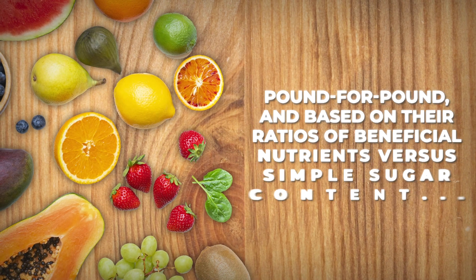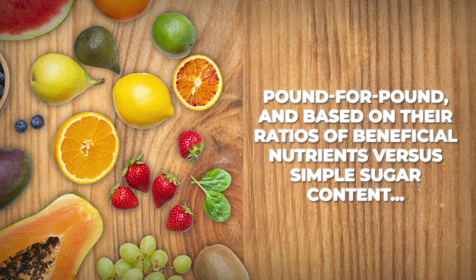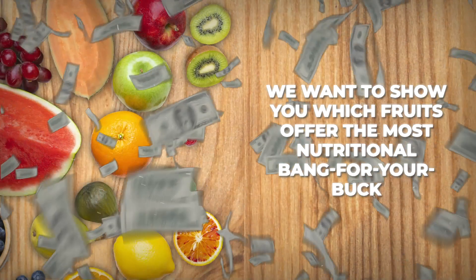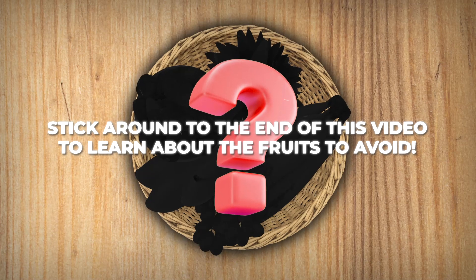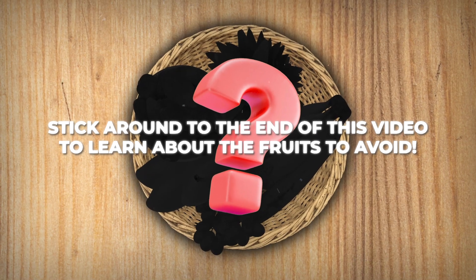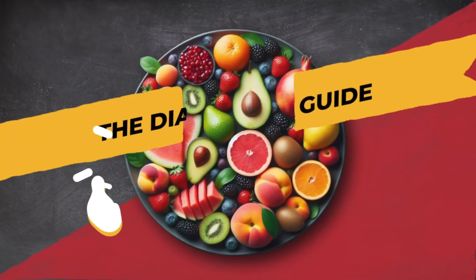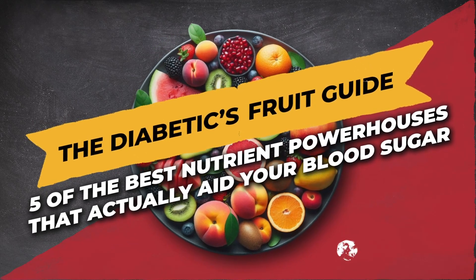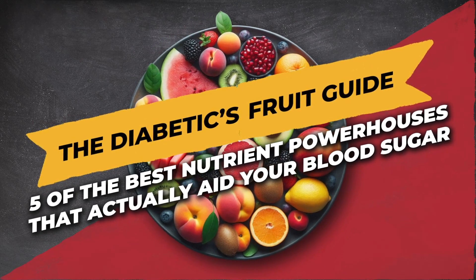Well, pound for pound, and based on their ratios of beneficial nutrients versus simple sugar content, we want to show you which fruits offer the most nutritional bang for your buck. Stick around to the end of this video to learn about the fruits to avoid. Welcome to The Diabetics Fruit Guide: 5 of the Best Nutrient Powerhouses That Actually Aid Your Blood Sugar.